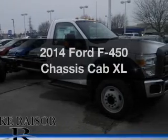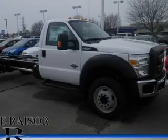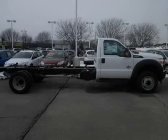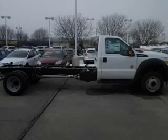Presenting the 2014 Ford F-450 Chassis Cab — this is the set of wheels you've been looking for. The powertrain includes rear wheel drive with a powerful 8-cylinder engine that responds smoothly to its automatic transmission.